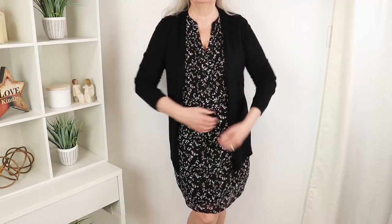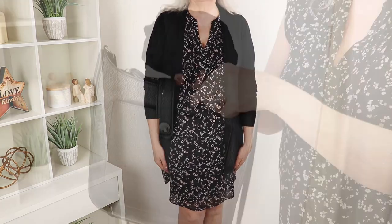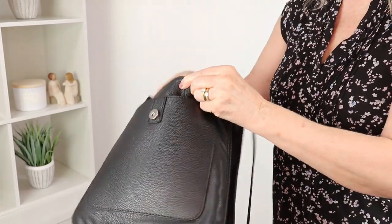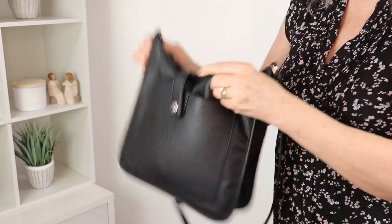I bought it in more than one color, and this black one can go over top of a dress or complete a business outfit. It's so lightweight it could also fit in a handbag for those days when it's warm outside but the evenings get a bit chillier.